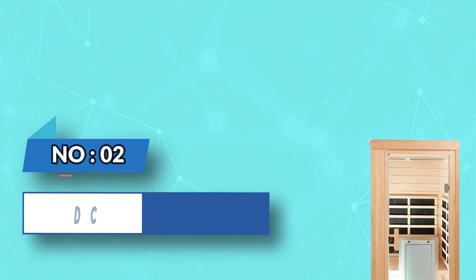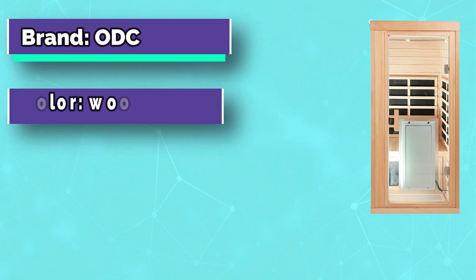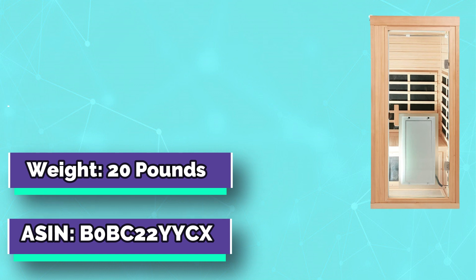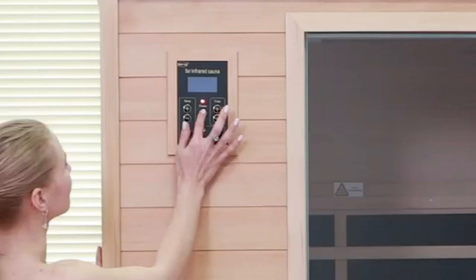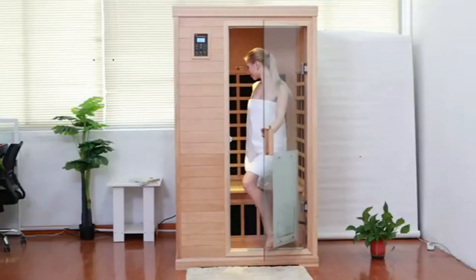Number 2: ODC Home Infrared Sauna Australia. ODC Infrared Sauna is installed with 8 low EMF carbon crystal heating plates and a 10-minute fast preheating function, which allows you to enjoy a private sauna spa with temperatures up to 140°F at home.